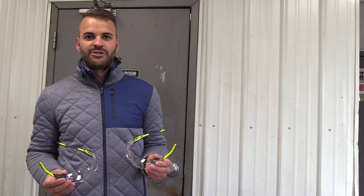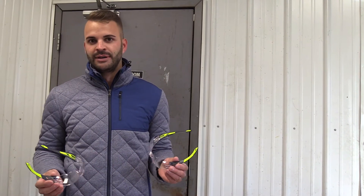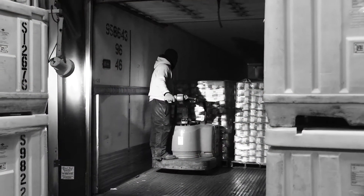We're here at a local freezer in Grand Rapids, Michigan. It's a food storage facility. They go from 32 degrees to negative 20 degrees.